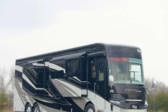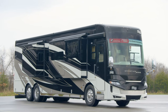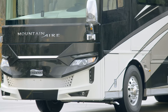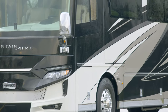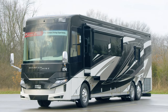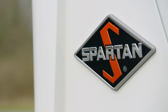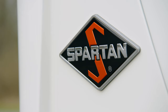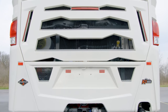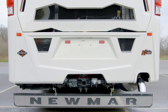For 2021, Mountain Air is available in seven floor plans measuring either 41 or 45 feet in length. Today we've been touring floor plan 4118, which measures 41 feet and 10 inches in length and features three power slide-outs, including a full wall slide. For 2021, every Mountain Air is built exclusively on a Spartan K3 chassis, powered by a Cummins diesel engine with 500 horsepower and 1,695 pound-feet of torque.